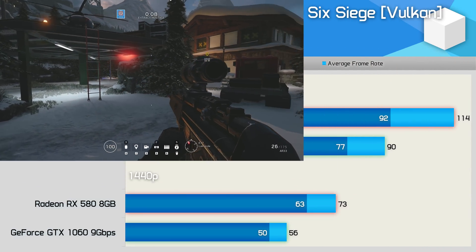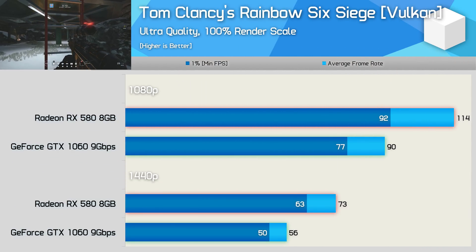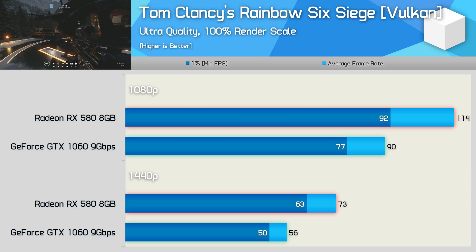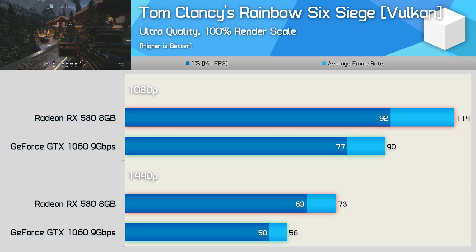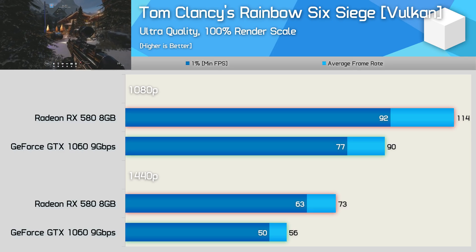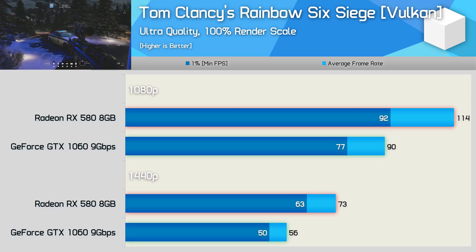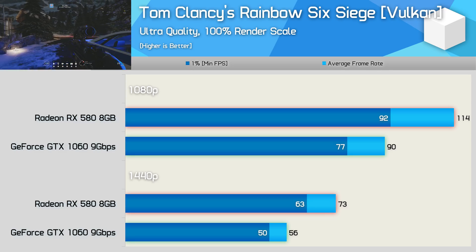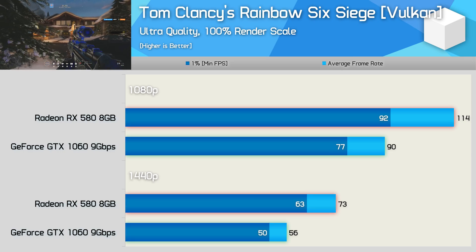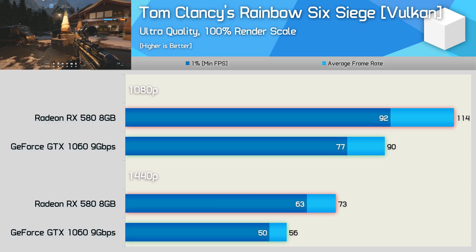First up, we have Rainbow Six Siege using its new Vulkan implementation. Previously using DirectX 11, the RX 580 was around 15% faster than the GTX 1060. However, we're now looking at around twice that margin, as the RX 580 was 27% faster at 1080p and 30% faster at 1440p. NVIDIA hasn't bothered to optimise their drivers for Pascal GPUs using the newer API in this title.